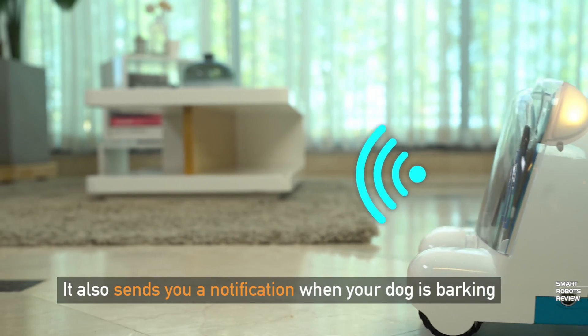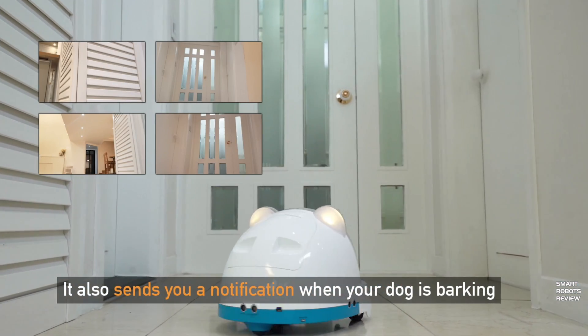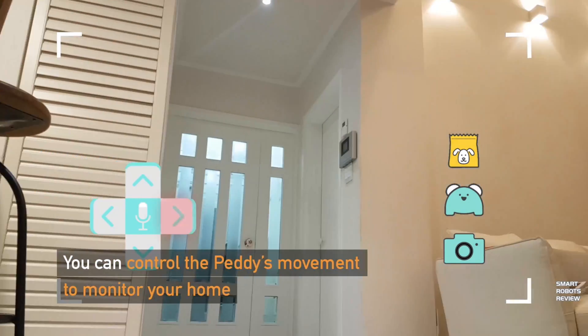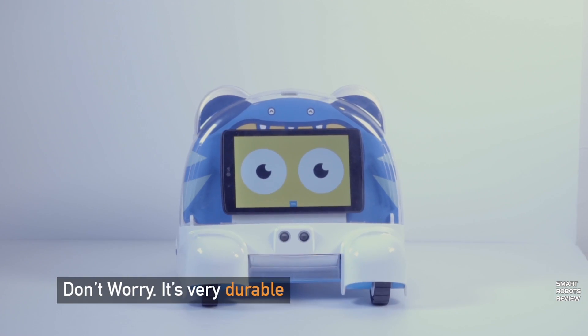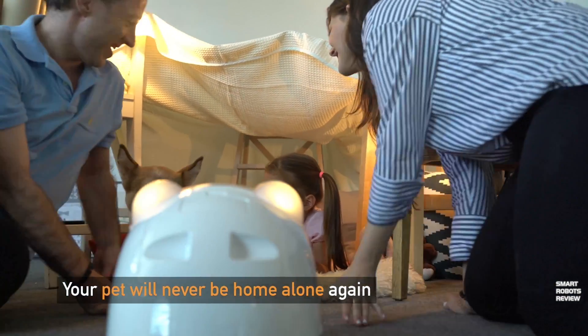It's got ultrasonic sensors that will detect when your dog is barking and send you notifications. It will also take pictures all around and send you those pictures when something happens. It's got a pretty powerful battery — it will give you about eight hours of use, four hours to charge. The app seems pretty powerful; it would give you ambient temperature and humidity readings along with the ability to do everything remotely.